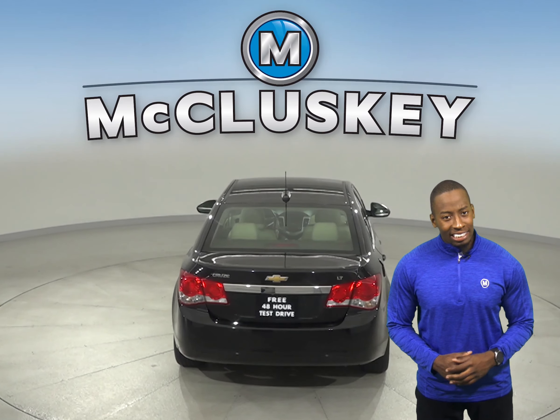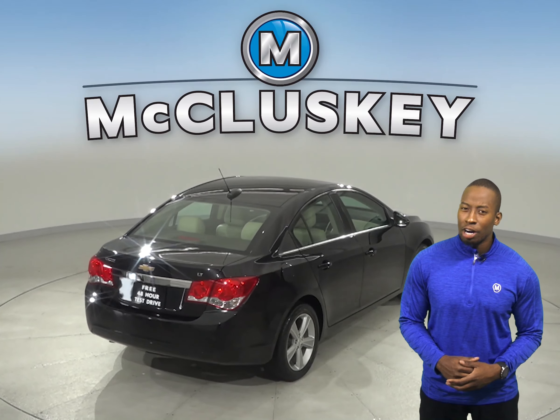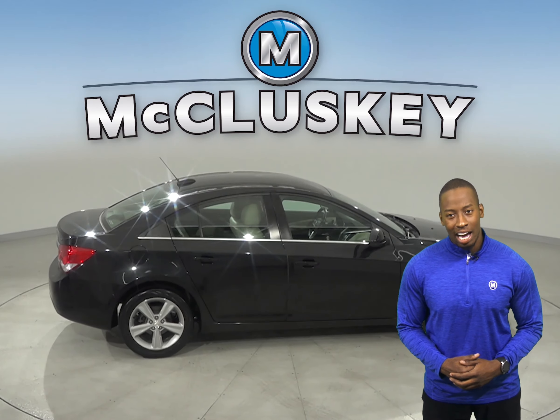This 2016 Cruze has a 1.4-liter I-4 turbo engine with a 6-speed automatic transmission. There's only 63,000 miles on the odometer, and it gets up to 38 miles per gallon on the highway.